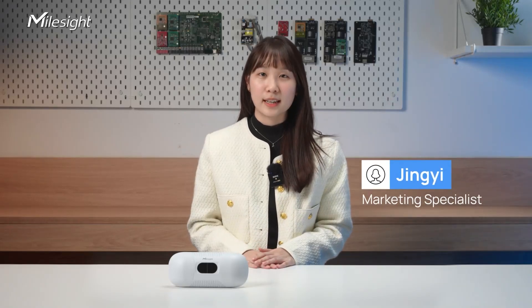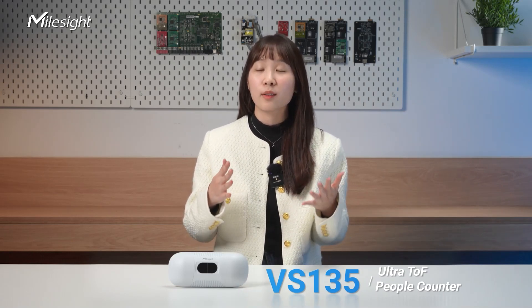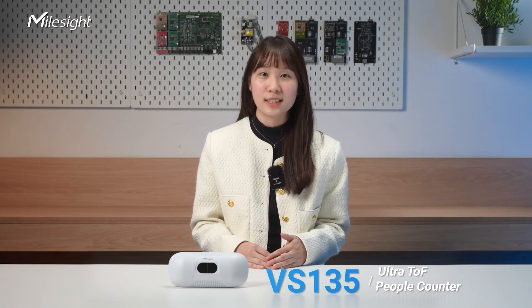Hey folks, Jingyi here from Milesight. We're super excited to unveil Milesight's latest innovation, the VS-135, the ultra-tough people counter. I'm about to walk you through the product and help you understand how it can specifically meet your requirements. If you're into people-counting solutions, stick around.